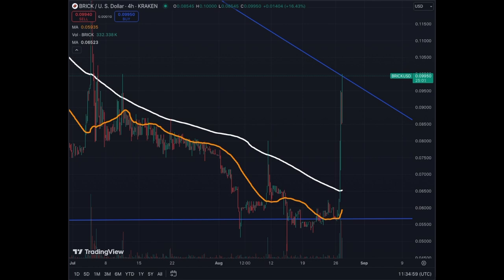The ticker is B-R-I-C-K. We'll cover mainly the 4-hour and the daily chart, and a little bit the weekly, but the weekly is very similar to the daily. We have been correcting since the beginning of July — even further than that — and we hit a floor near five and a half cents. But now we've bounced back to almost ten cents.